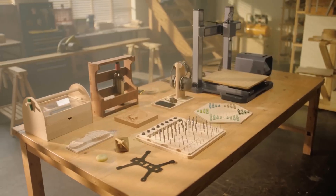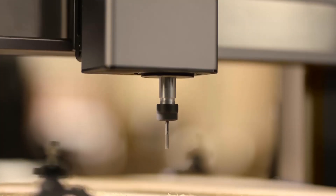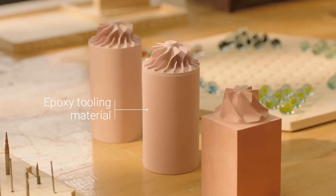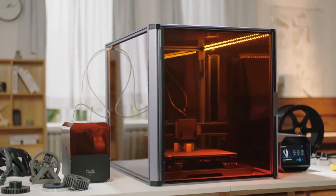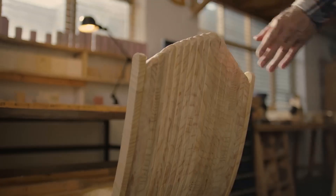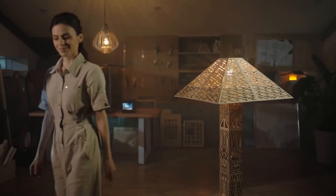Crafted meticulously with sleek aluminum, the Snapmaker Artisan is visually appealing and functional. Its modular parts quickly snap into place, making assembly a breeze. A 7-inch touch screen control panel provides easy access to various settings and options. The enclosure offers lighting, ventilation, and dust control for CNC, optical safety for laser operations, and heat management for advanced filament printing. The built-in Wi-Fi allows for hassle-free file transfers.